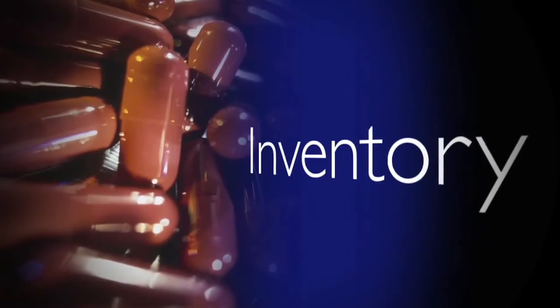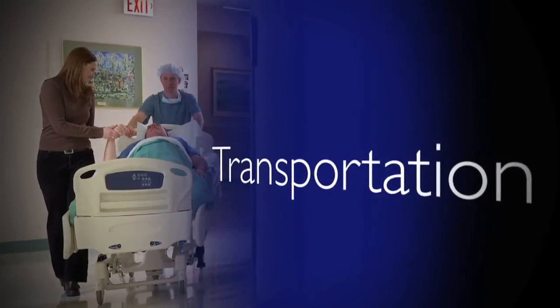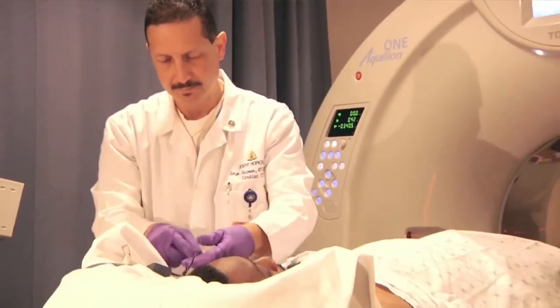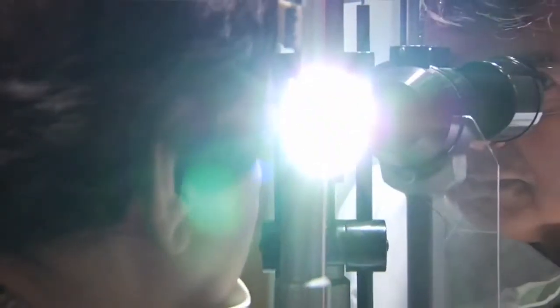Inventory — we have more than we need to take care of patients' needs at any given time. And we also have transportation: moving equipment from one location of the hospital to another to perform a test, moving a patient from one end of the hospital to the other. These are all examples of waste categories that we can look for, identify, expose, and then eliminate from the process.